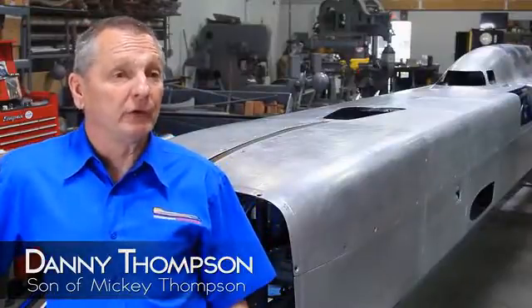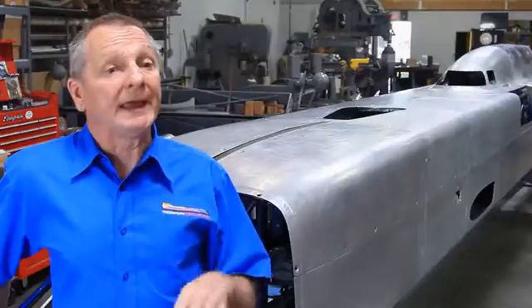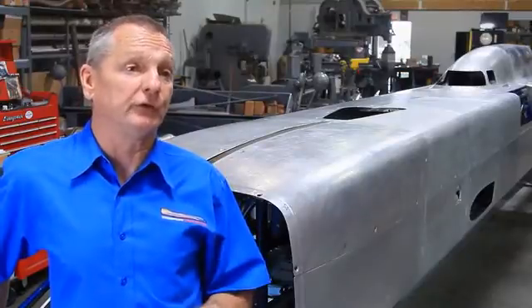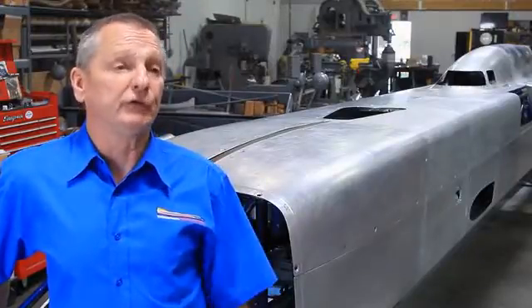My dad had more records at Bonneville than any other person, dead or alive. He came to me in 1988 and said, 'I want you to drive my car. I want to go for this record as a father-son team.' Shortly after that, my dad got murdered. We didn't get to do that as a father-son team.